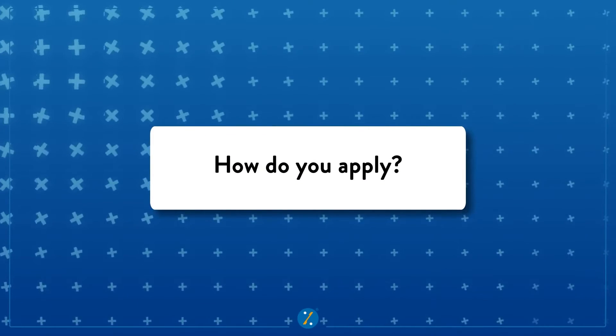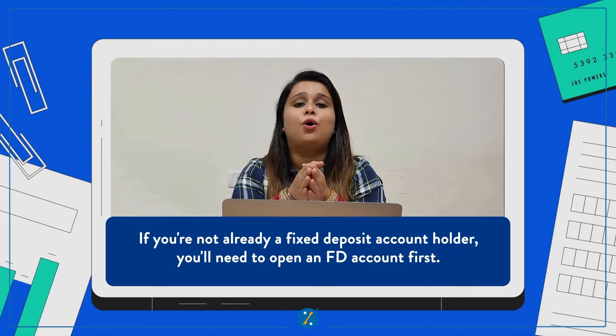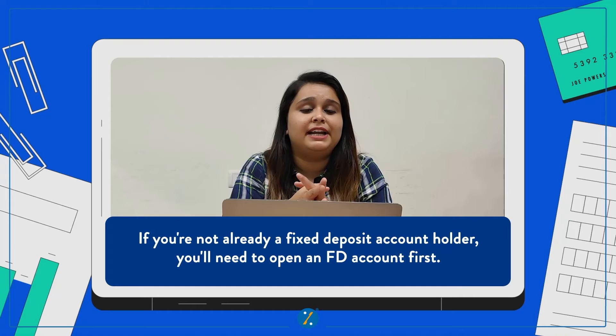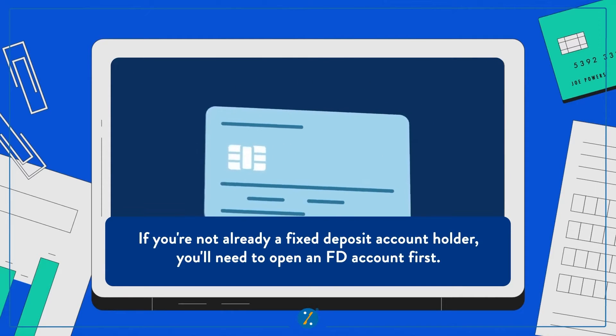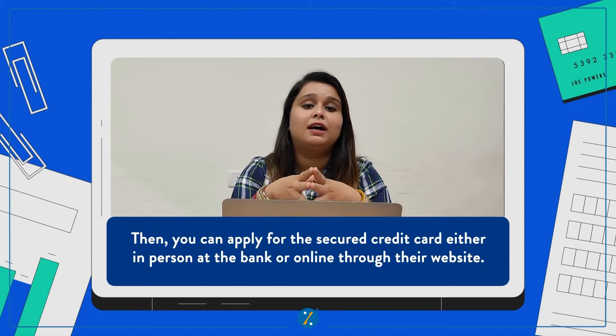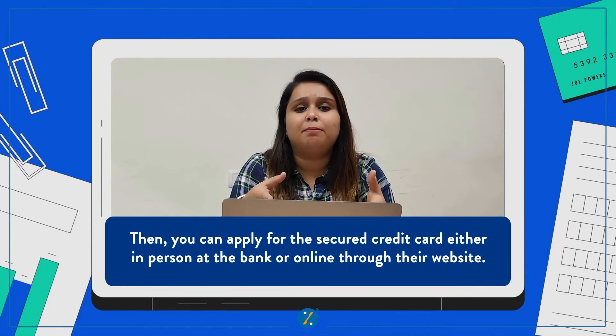Now that you are sold on the idea, how do you apply? Well, if you already have an FD account, then go to the bank or visit the website and apply for the credit card you are eligible for. If you do not have an FD account, then open an FD account first and then apply for the credit card.